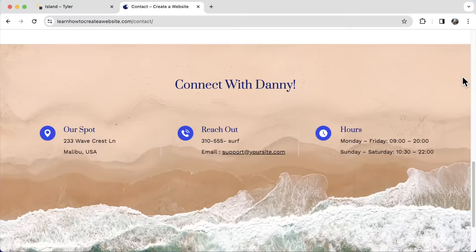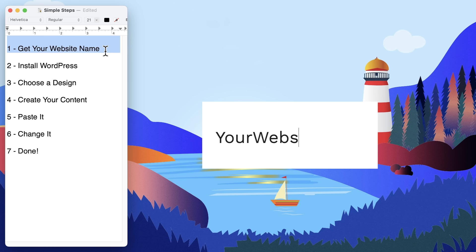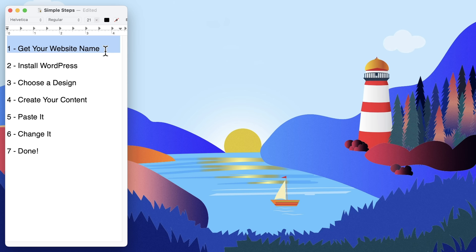My name is Tyler Moore and in this video I'm going to show you how to make a website step by step with no steps skipped. There are seven different steps we need to do to create your website. The first thing is to get your website name — like yourwebsite.com. The second thing is to install WordPress, which used to be super complex but now it's super easy.